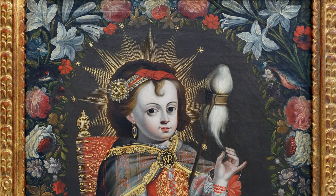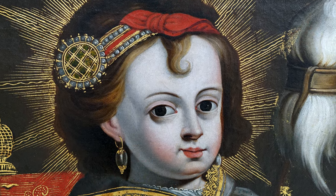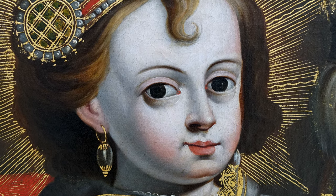Emanating from her is a halo with 12 golden stars. Look at the Virgin's face — you can barely see any of the brushstrokes; it's been relatively smoothed out. She has this almost wax-like quality to her skin that offsets her eyes, and it's striking.